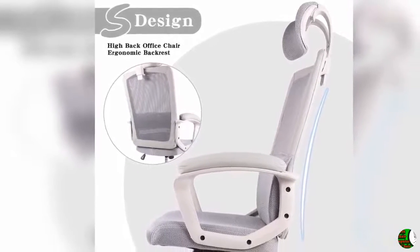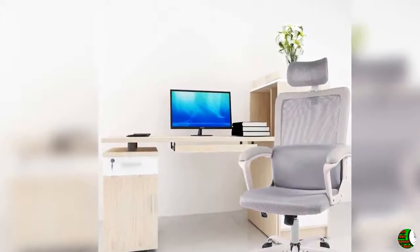Four: Easy installation. We provide you with installation instructions in the box. The instructions are very simple to follow — no extra tools or fittings needed. The computer task chair can support up to 300 pounds.